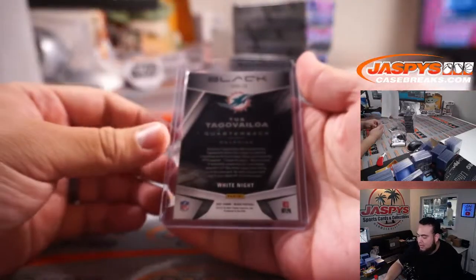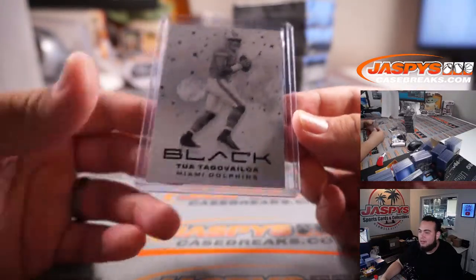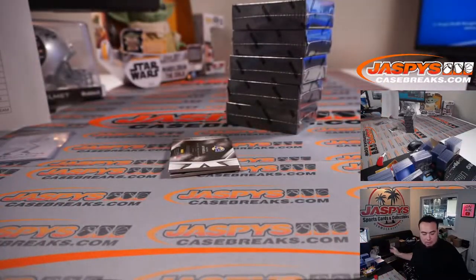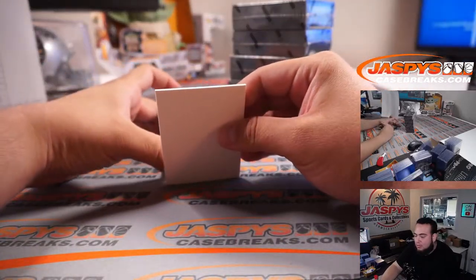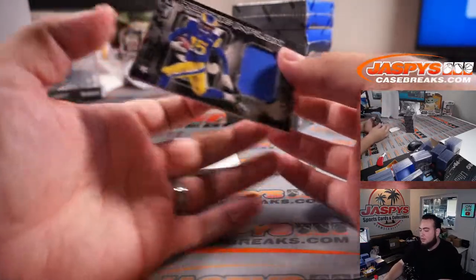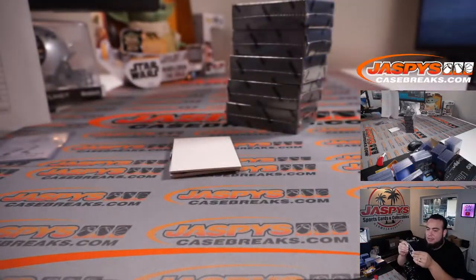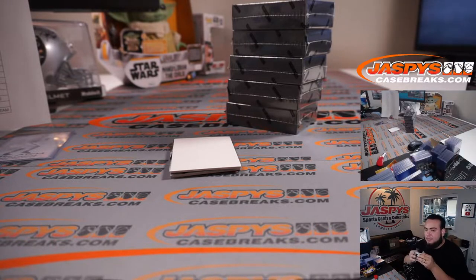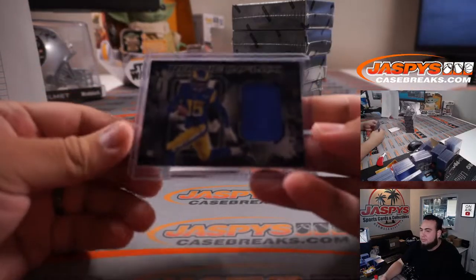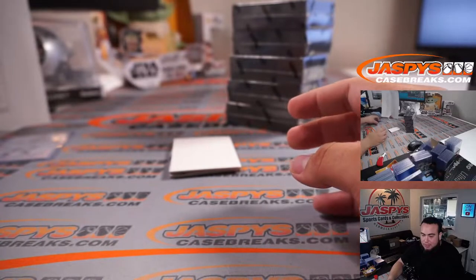I think in the back it says White Knight. Damn, that is a beautiful looking card. Rookie Influx numbered to 125. Definitely got to start off on a good note for Matt. That is a Tutu Atwell for the Rams going to Kevin.